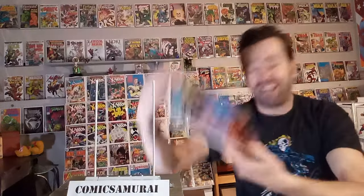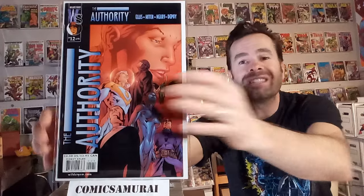Next up, we've got The Authority number 12, and one of the founding members of that team was named Jenny Sparks, and she lived for 100 years, and her time is up in the telling of this comic book, and she passes away. It's kind of a heartfelt moment, but she does pass away, and you realize that at the strike of midnight, a new version of Jenny Sparks was born, so it goes full circle.